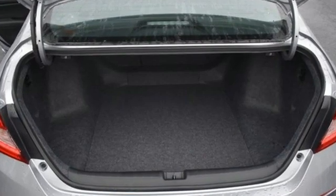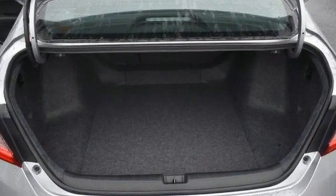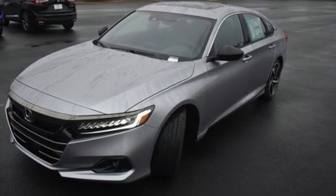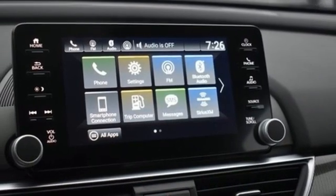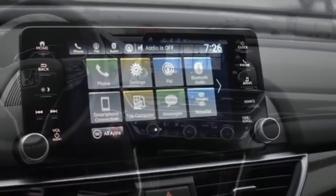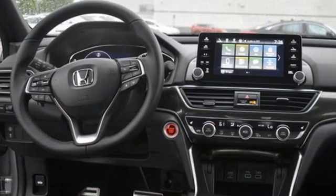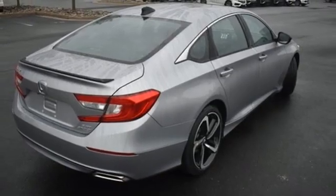Streaming audio. Inductive device charging. Dual zone climate control. Front and rear parking sensors. Doors and push-button start proximity key. Front heated bucket seats. Intercooled turbo inline four-cylinder engine. Express open and closed sliding and tilting sunroof.